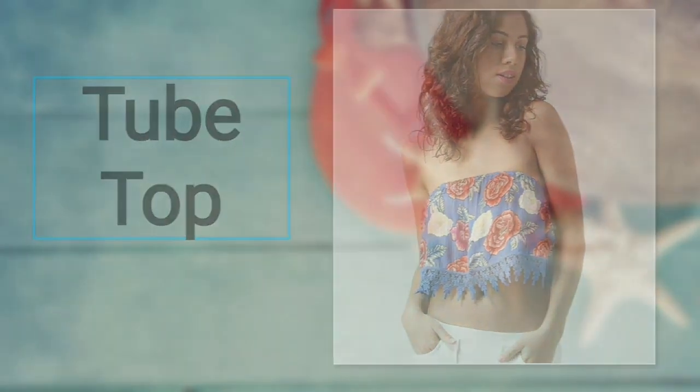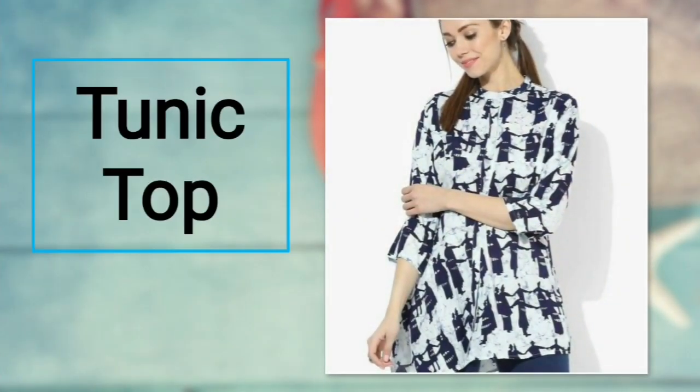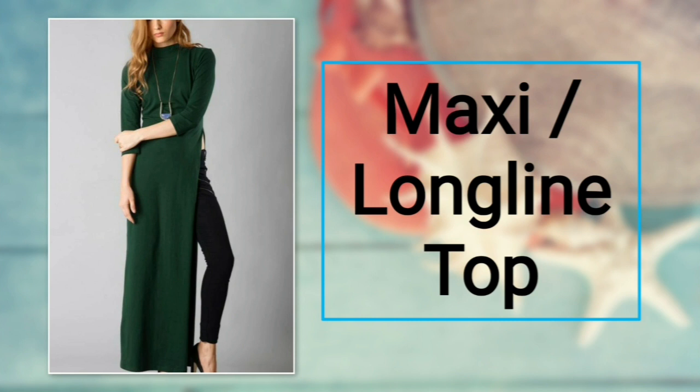Number six: tunic top. This top is a hi-lo hem garment and has an overlap V-neck. If you have a bulging tummy and still want to look stylish, then a tunic top is the best pick. For bottoms, you can prefer skinny or tapered jeans.